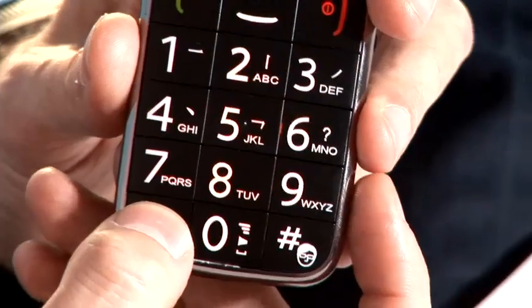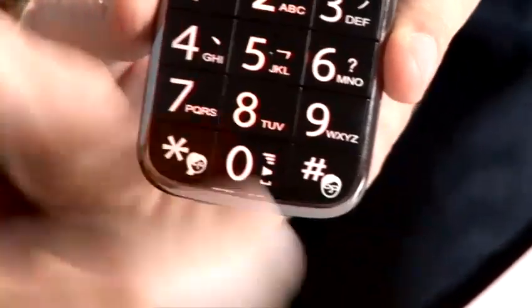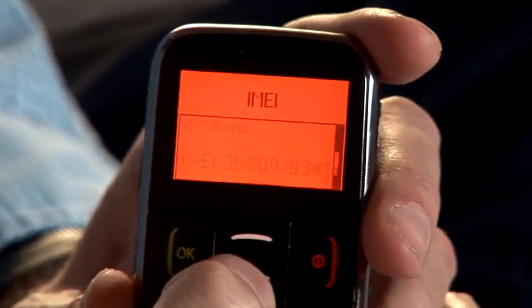So it talks and I'll get it to read out what I'm typing as I type in. Star. Sharp. Zero. Six. Sharp. And now it's displayed the IMEI. There's the one for SIM 1 and there's the one for SIM 2.